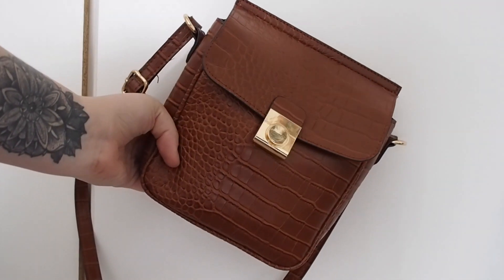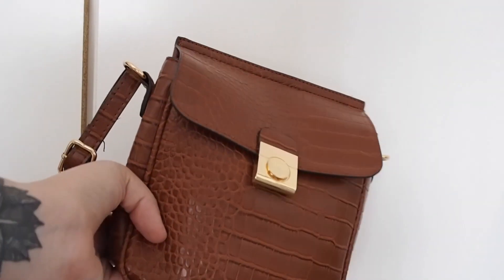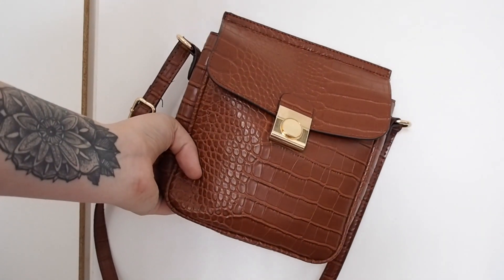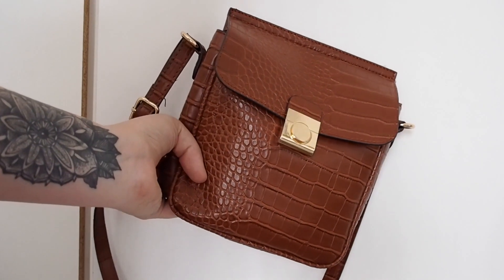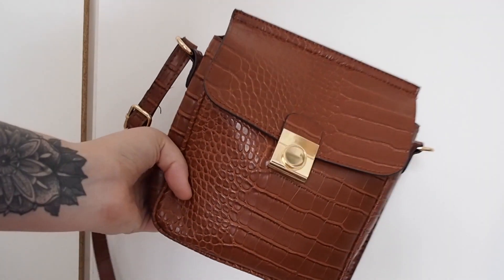I also forgot to mention I picked up this little brown croc print bag from Primark for £6. I was lacking a tan or brown bag to match my accessories for certain outfits, so this did the job perfectly.